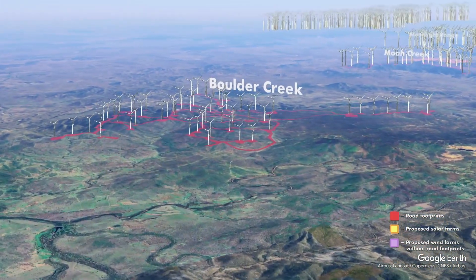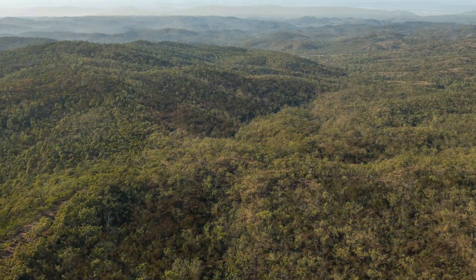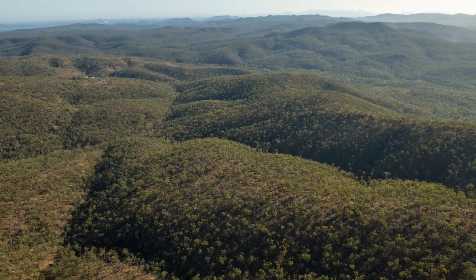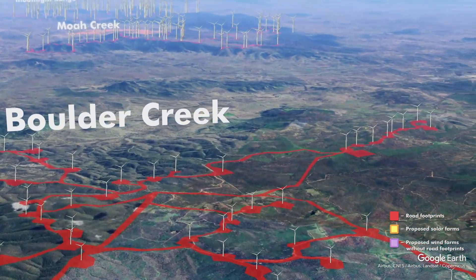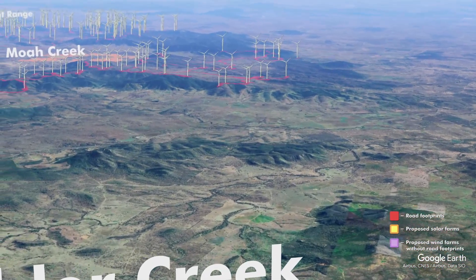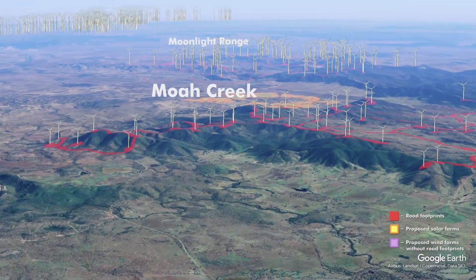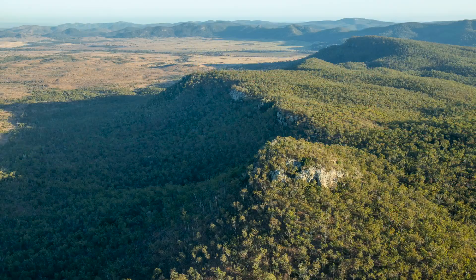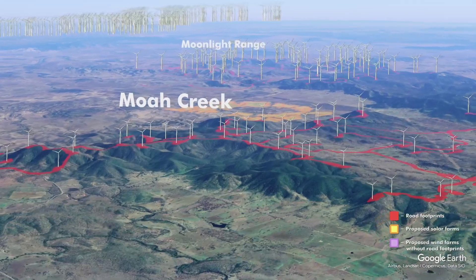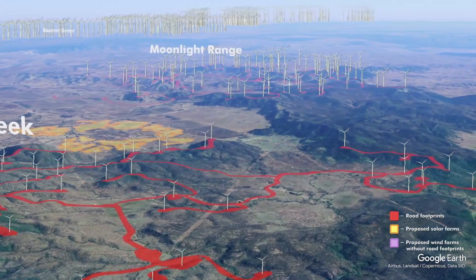Boulder Creek — a wonderful remnant chunk of mountains with high biodiversity. This has been approved and we're expecting bulldozers any day now. A disaster — a wind factory that should not be going ahead. Moving over to Moa Creek Wind Factory. Again great remnant forests, cliff lines, all these ranges covered in turbines and roads — roads up to 60 metres wide for cut and fill up the steep inclines and gradients.